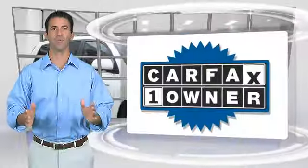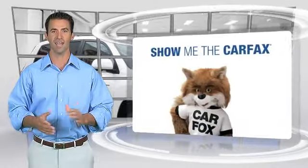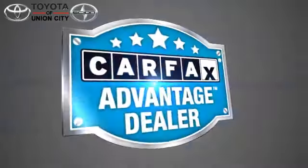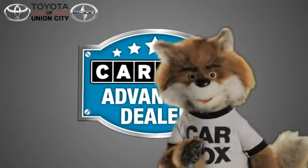This is a one-owner vehicle with the Carfax Vehicle History Report. Be sure to find a complimentary copy of this report online or contact your dealership. This vehicle qualifies for the Carfax Buy Back Guarantee — just say show me the Carfax. Toyota of Union City, a Carfax Advantage dealer.